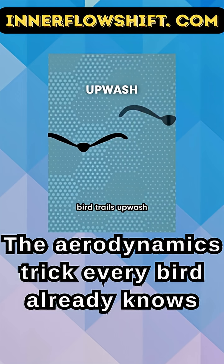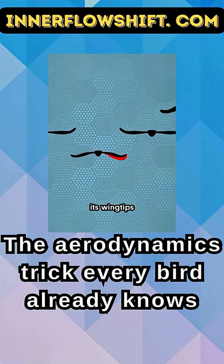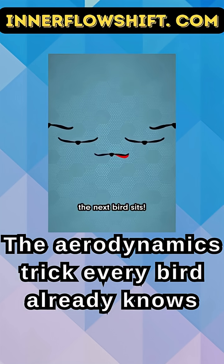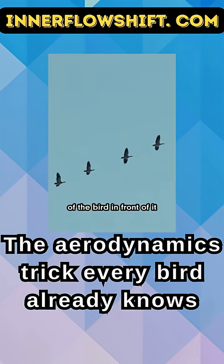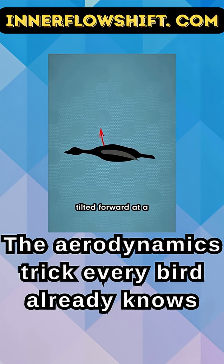Every flapping bird trails upwash behind its wing tips, which is right where the next bird sits. The V-shape happens because each bird gets an extra boost of lift, riding in the upwash of the bird in front of it. That upwash is also tilted forward at a slight angle, so it helps counteract drag.